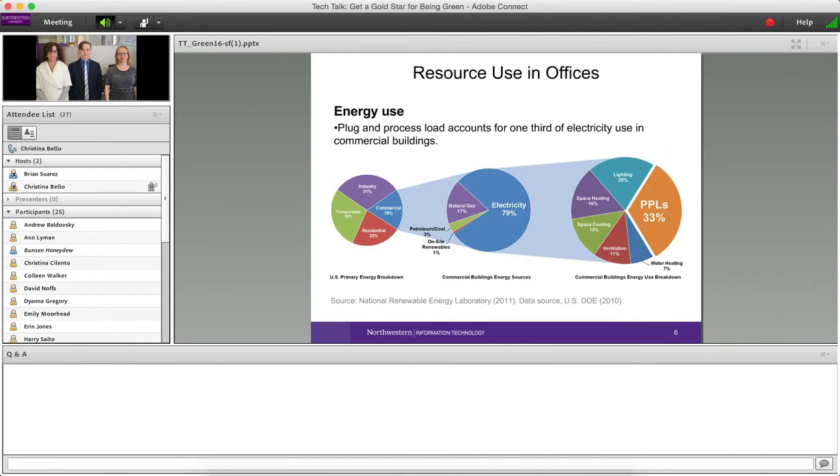It really does make a difference because energy use in buildings is a huge portion of overall energy use in the United States. Data from the National Renewable Energy Lab shows that commercial buildings account for about 20% of all energy use in the US — that includes electricity, natural gas, and other energy sources.